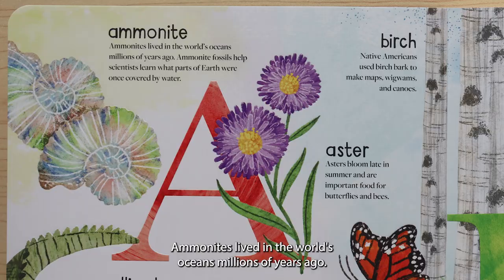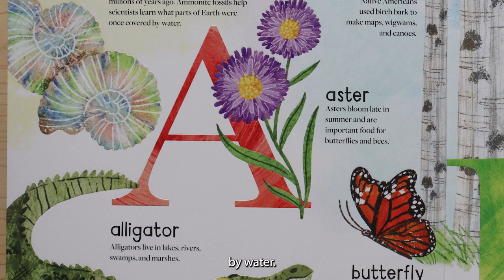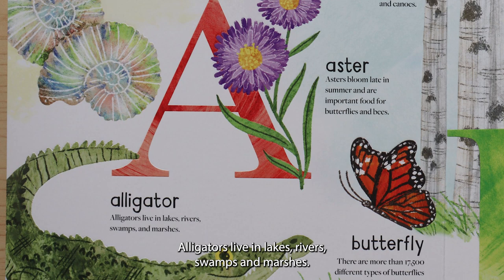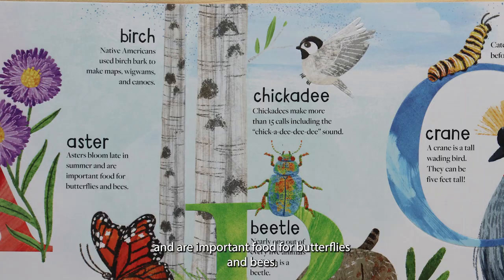A is for ammonite. Ammonites lived in the world's oceans millions of years ago. Ammonite fossils help scientists learn what parts of earth were once covered by water. A is for alligator. Alligators live in lakes, rivers, swamps, and marshes. A is for aster. Asters bloom late in summer and are important food for butterflies and bees.